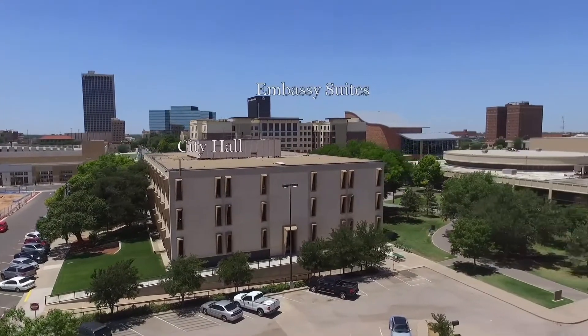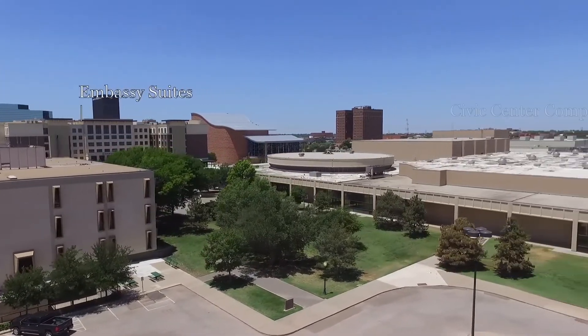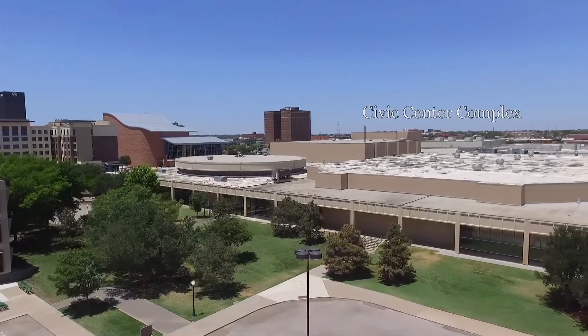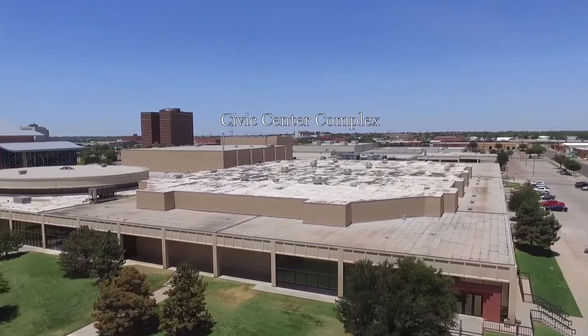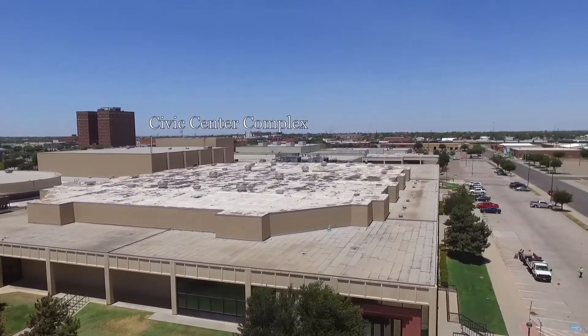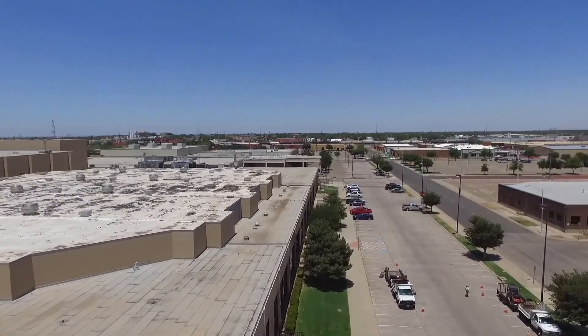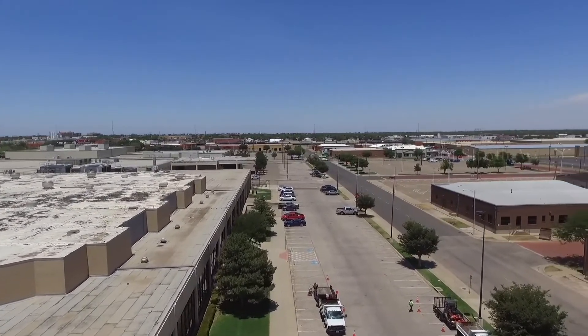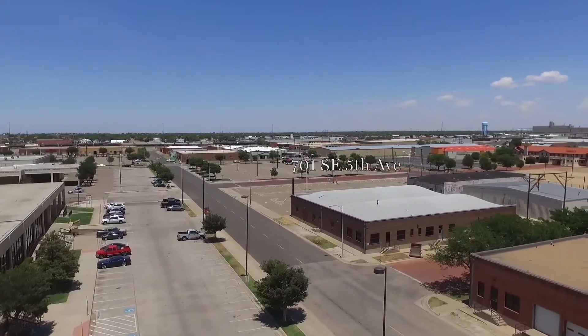Once the MPEV is open and going, the prices are just going to get more and more for all the surrounding properties — not just this one. It's going to be everything surrounding here. And it's already started a little bit.